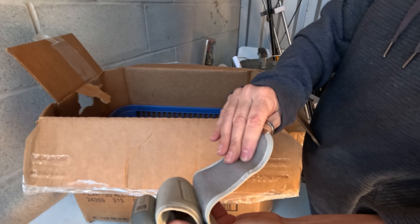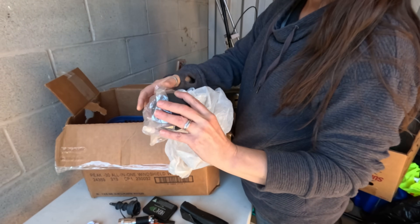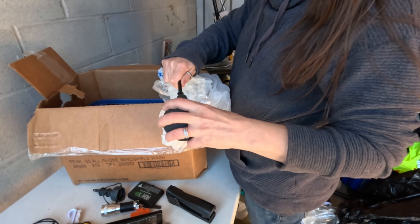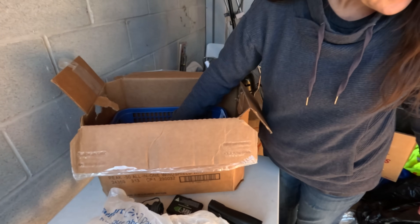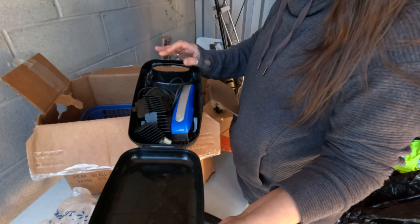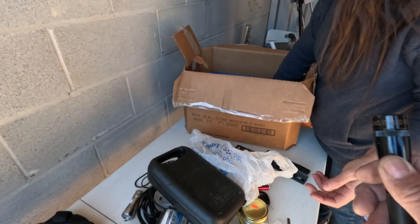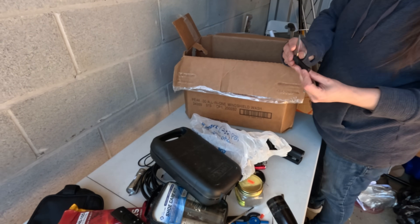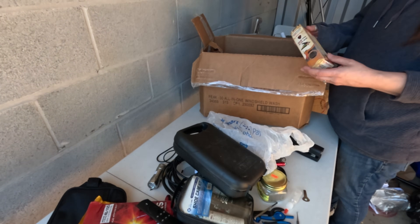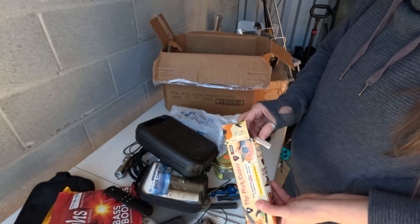I don't know what this is — it might be a blood pressure cuff. The batteries are dead, I think that's what it is. Hair clippers — they're just super cheap ones though. Another flashlight — oh, it's a Maglite! The LED Mag-Lite, that's nice. A little pocket knife — actually a handy size for me.